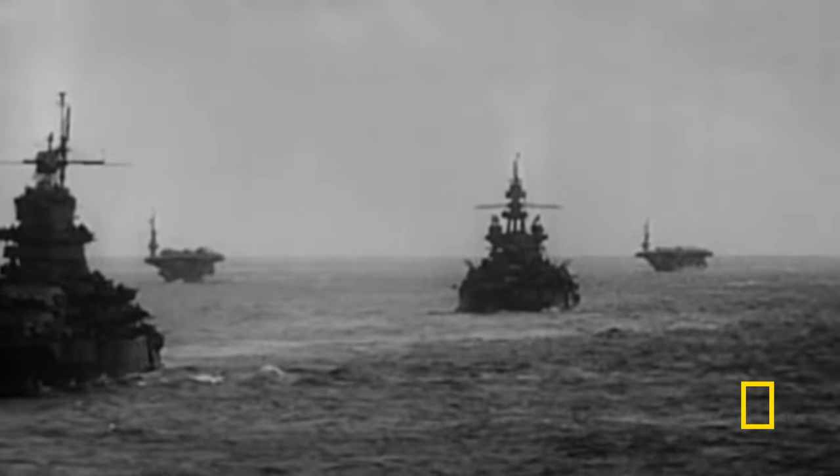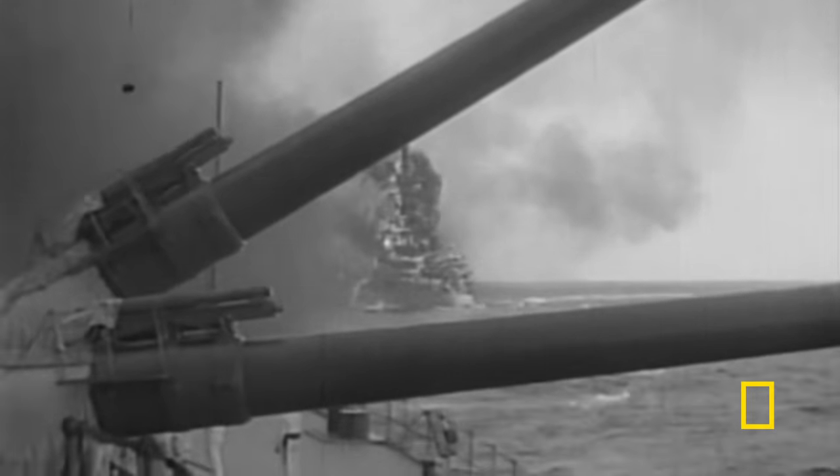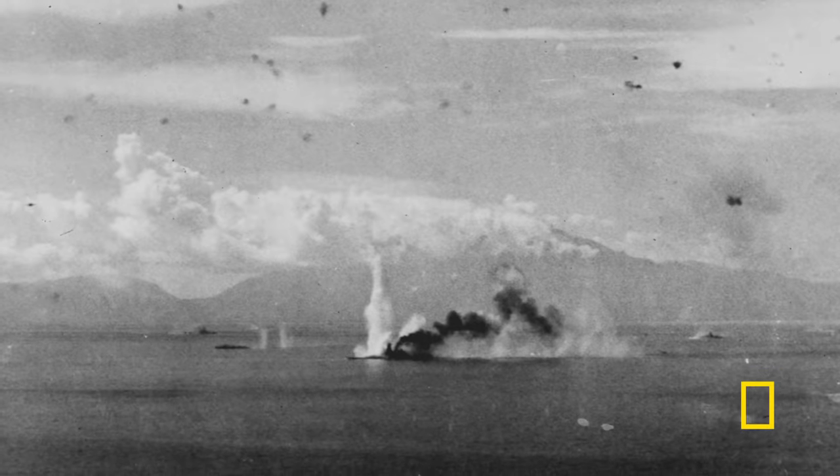The Allies respond with cannons, torpedoes, and aircraft — a massive barrage of firepower that destroys 26 Japanese ships and damages dozens more. It marked the end of the Japanese Navy as an effective fighting force. Yamato is hit but saved by its immensely strong armor. Musashi isn't so lucky; it sinks under an onslaught of American bombs and torpedoes, and a thousand crew members are killed.